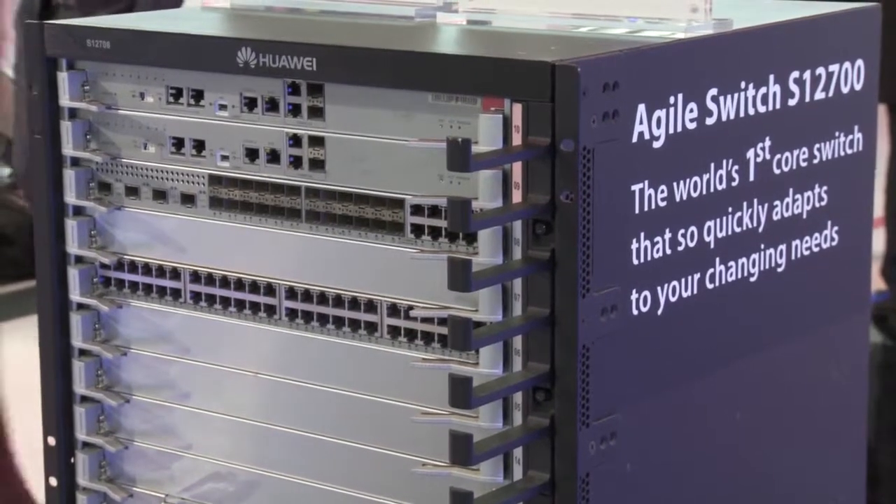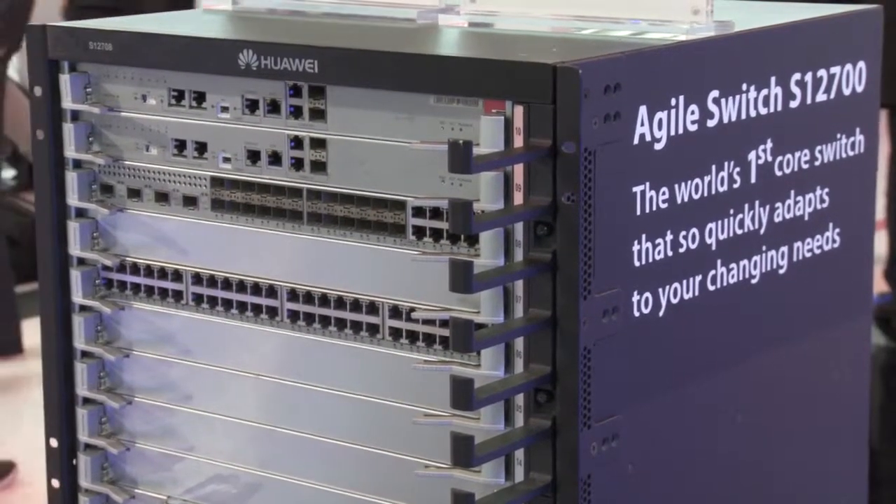Behind me there is the Agile Switch 12700. It really brings you the first native terabit access controller capabilities, giving you that real in-depth convergence of fixed and wireless together.